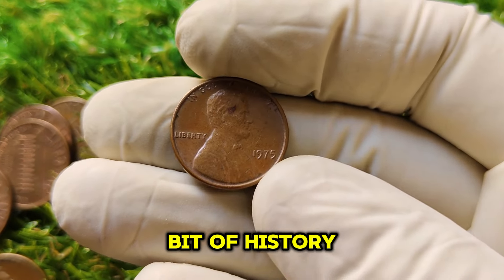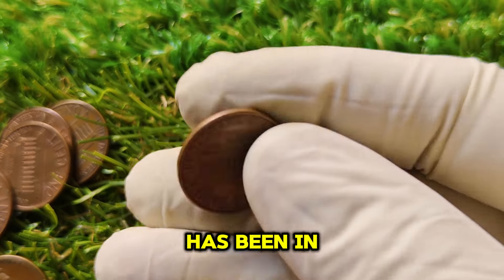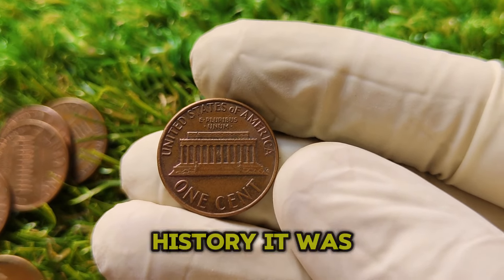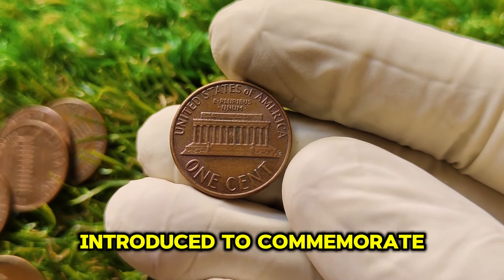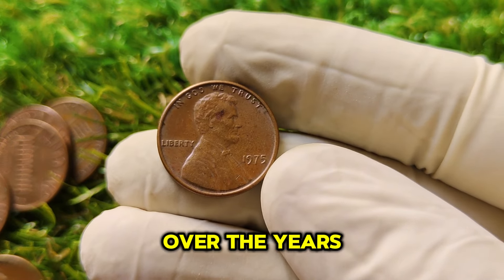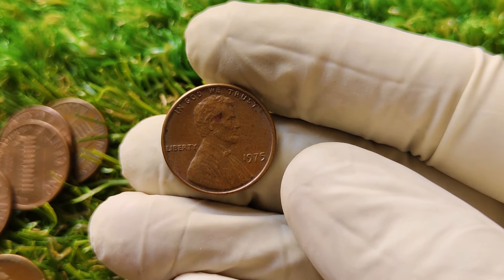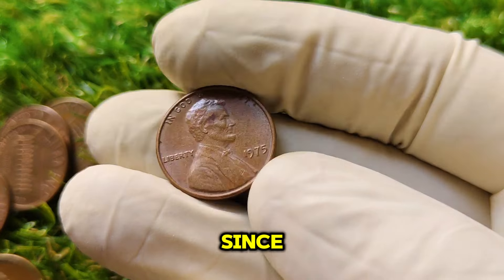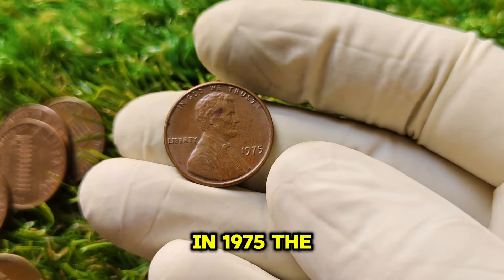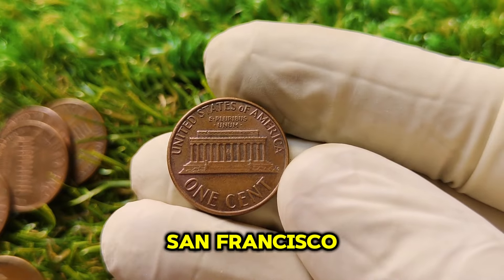The Lincoln penny, also known as the Lincoln cent, has been in circulation since 1909 and is one of the longest-running coin series in U.S. history, originally introduced to commemorate the 100th anniversary of President Abraham Lincoln's birth. In 1975, the U.S. Mint produced pennies in three different locations: Philadelphia, Denver, and San Francisco. Coins struck in Denver and San Francisco were marked with D and S mint marks respectively, but pennies struck in Philadelphia had no mint mark.